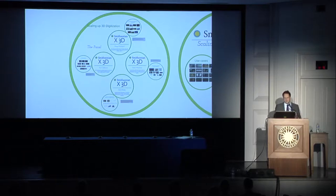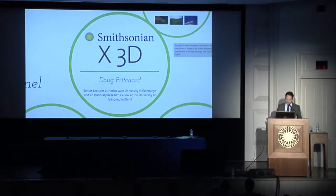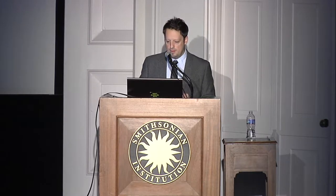We have Doug Pritchard, senior lecturer at Heriot-Watt University in Edinburgh and honorary research fellow at the University of Glasgow, Scotland. Doug has been involved in the planning and execution of many large-scale urban landscape 3D documentation projects. He's done a lot of work with CyArk, which recently released the CyArk 500 challenge — looking to scan 500 cultural heritage sites in the next five years. Also the Scottish 10: a Scottish government-backed effort to 3D document all of Scotland's cultural heritage sites.